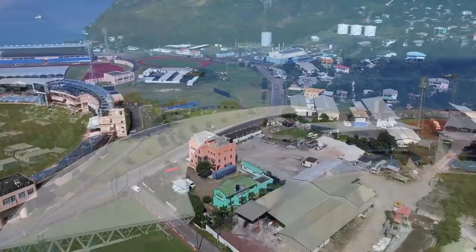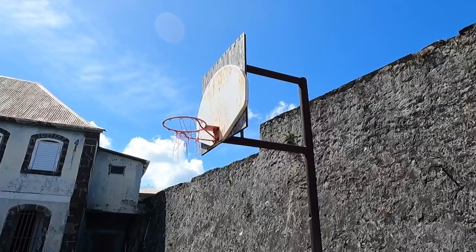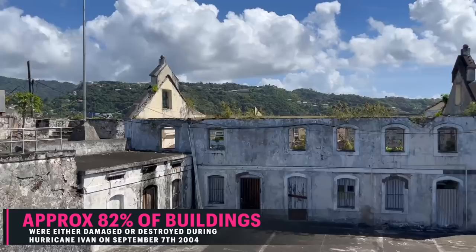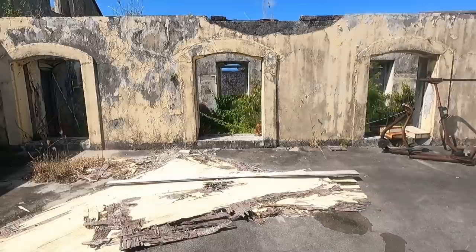Getting back to what we're viewing here at Fort George — so many of the buildings represent a mix of our culture. We see the original churches: Methodist, Roman Catholic, Anglican, and Presbyterian. A lot of these were badly damaged, like most buildings in Grenada, because officially about 82% of buildings were either damaged or destroyed during the passage of Hurricane Ivan on the 7th of September 2004. Even here at Fort George we still see buildings that are roofless as a result of that phenomenon.